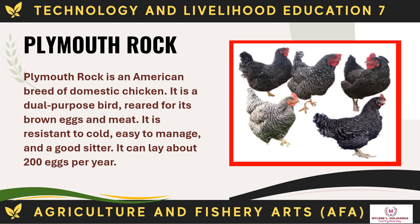Plymouth Rock is an American breed of domestic chicken. It is a dual-purpose bird, resistant to cold, easy to manage, and a good sitter. It can lay about 200 eggs per year.